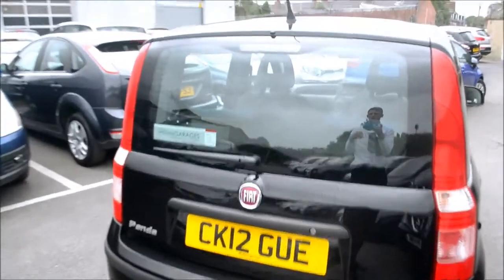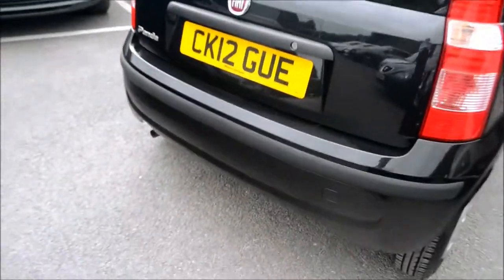Now at the rear of the vehicle we do have a high level third brake light and a body coloured bumper.